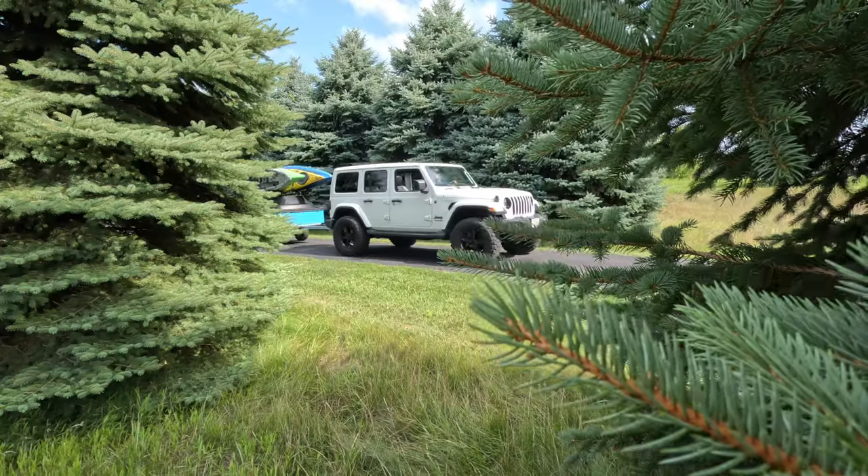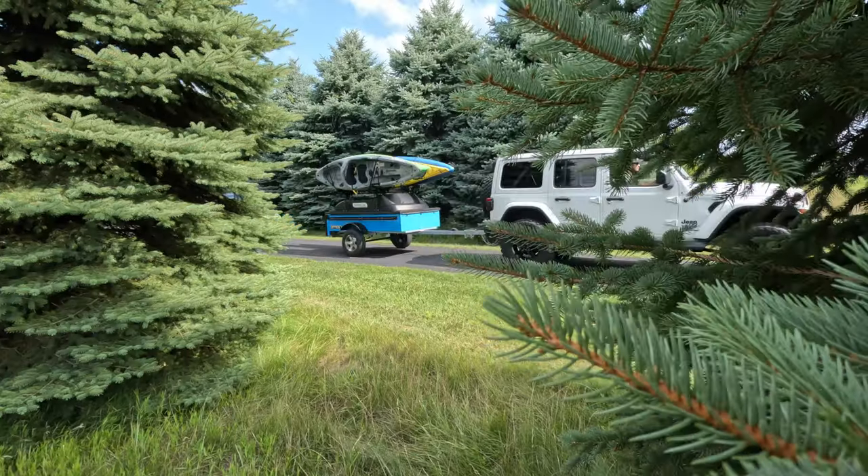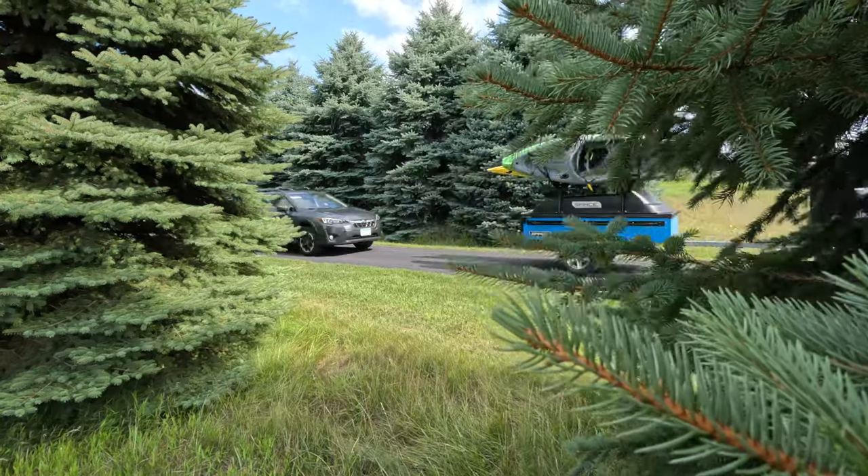The Space Trailer folks are some of the nicest people you could ever meet. When I got up there, they welcomed me with open arms and proved time and again that outdoor adventuring is their passion. These people are torn from the same cloth as you and I, and this is what drove them to create one of the most innovative, lightweight trailers on the market today.